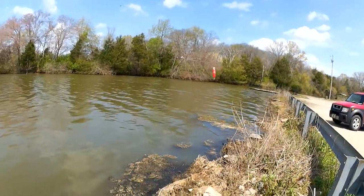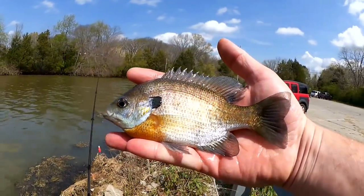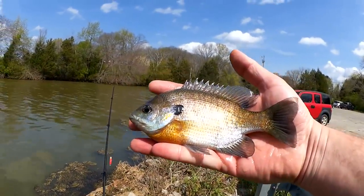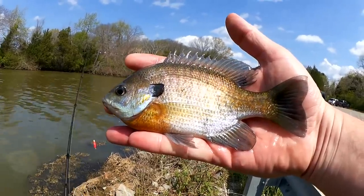Good-looking spring bluegill here. Nice fish. Got about a seven-and-a-half-inch bluegill. Good color.